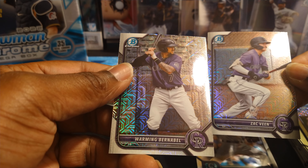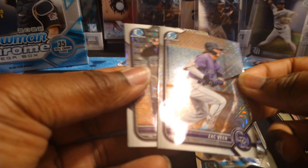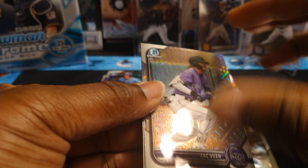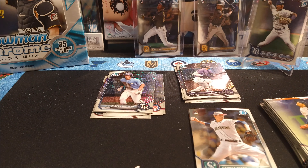It's not numbered though — come on, man, that should be numbered. We got Zach Ving, so two Colorado players back to back. We got a guy named Warming — Bernabelle, what was his parents thinking? But we got some ink baby, nice! That centers pretty well — a nice on-card auto, can't go wrong with that. Let's go ahead and get that sleeved up.